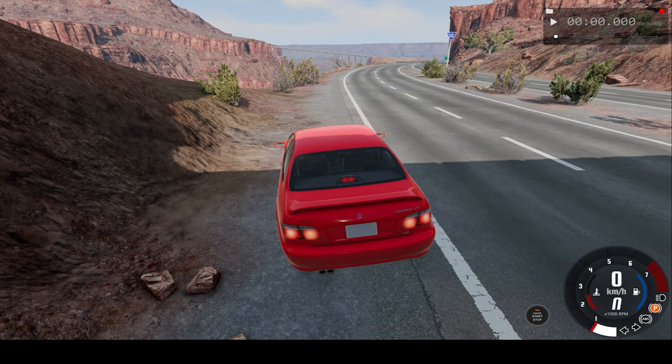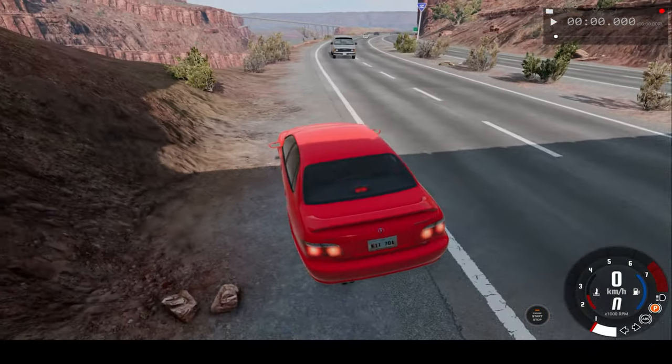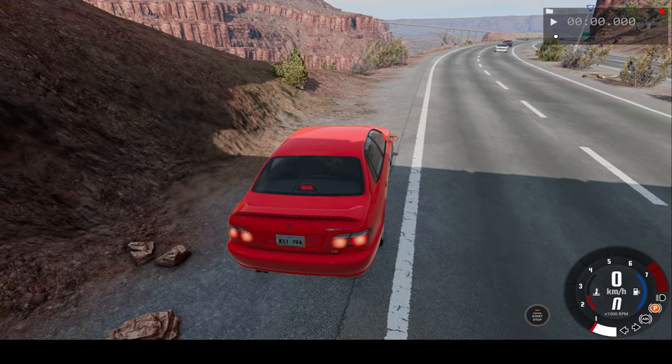Hello everyone, I'm the Dino Gamer and welcome back to another slow motion car crash video. So this is our car of choice and we'll be driving on the wrong side of this highway at as high a speed as possible.